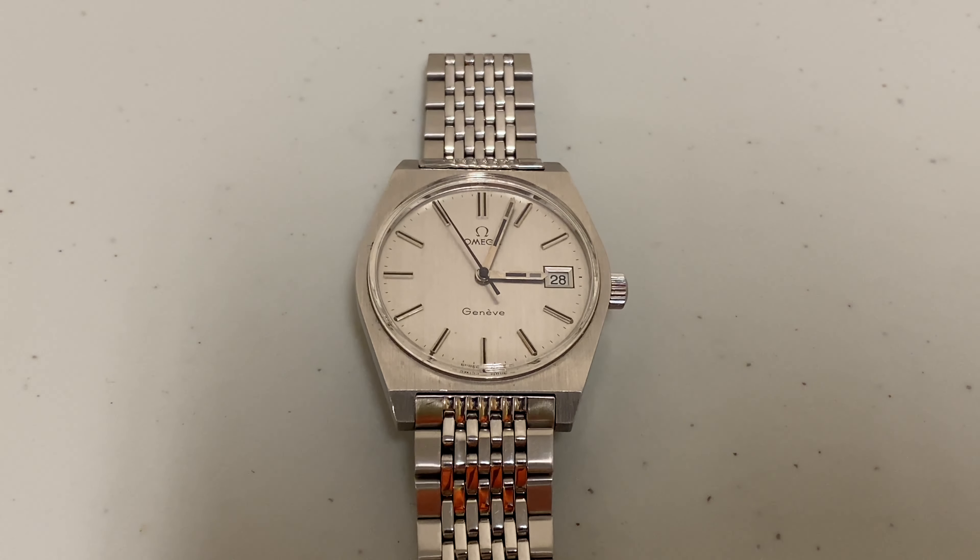The movement is the Omega manual caliber 613, and it comes on the original Omega bracelet from the time with an 18 millimeter lug width.